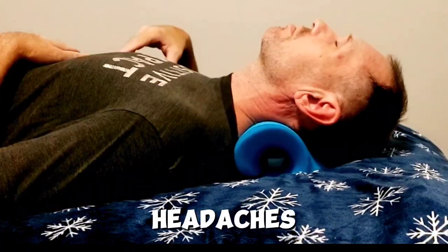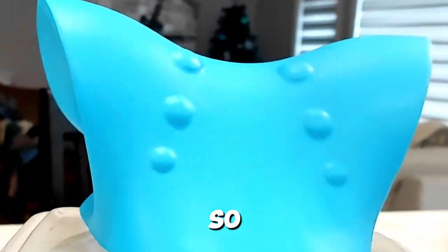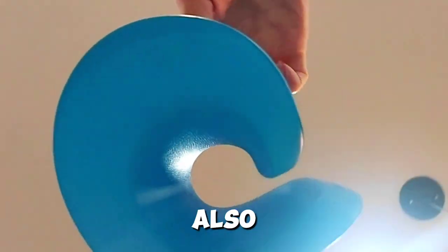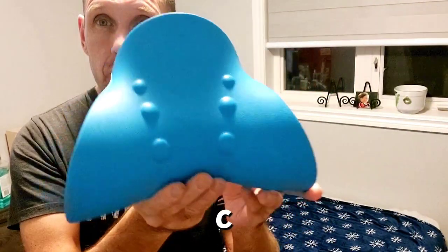They say it helps with headaches and neck pain. My neck was getting really sore from surfing, so I gave this a shot. I was also slouching quite a bit as well. So this helps realign your spine and your neck back into that proper C shape.